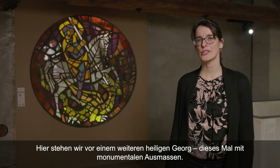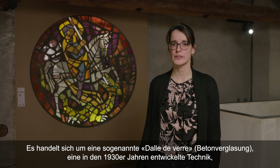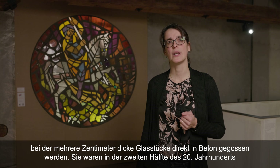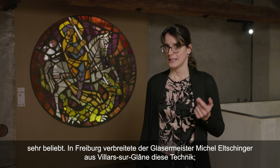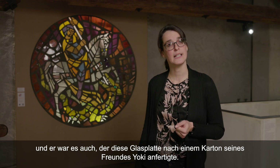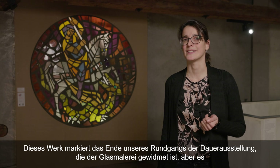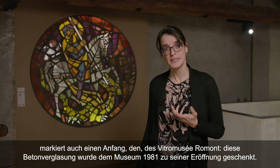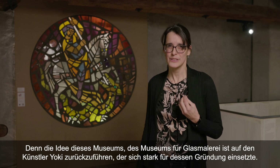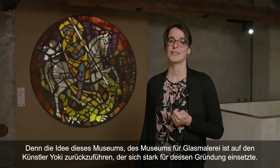Nous voici devant un autre Saint-Georges aux dimensions monumentales. Il s'agit d'une dalle de verre, une technique développée dans les années 1930 qui coule directement des dalles de verre de plusieurs centimètres d'épaisseur dans le béton — une technique très populaire dans la deuxième moitié du XXe siècle. À Fribourg, c'est le maître verrier de Villers-sur-Glane, Michel Elchignard, qui a diffusé cette technique. C'est lui également qui a réalisé cette dalle de verre sur un carton de son ami Yoki. Cette œuvre marque la fin de notre parcours permanent dédié aux vitraux, mais aussi le début de quelque chose, puisqu'elle a été offerte au musée pour son ouverture en 1981 — et c'est surtout l'idée même de ce musée qui remonte à l'artiste Yoki, qui s'est engagé pour le Vitraux musée Romont.